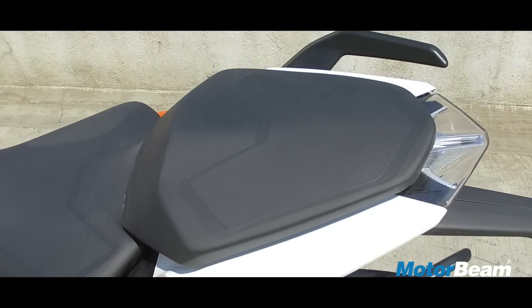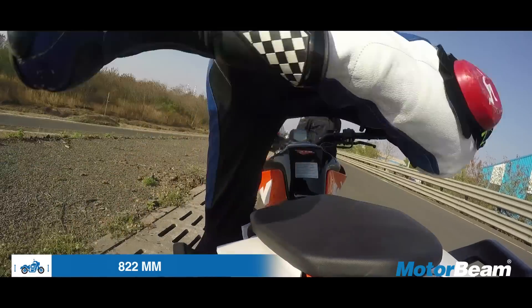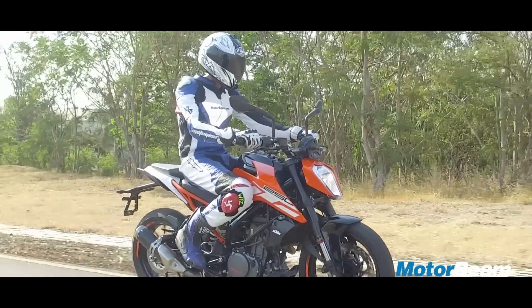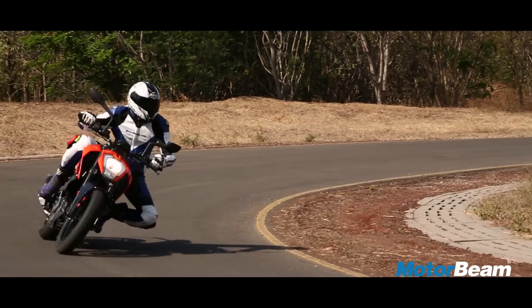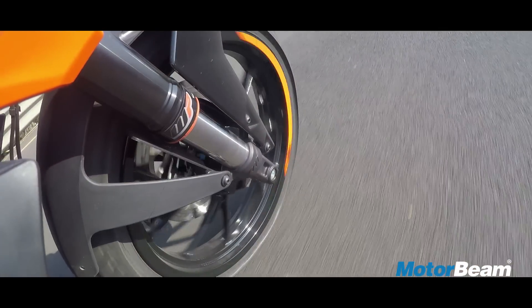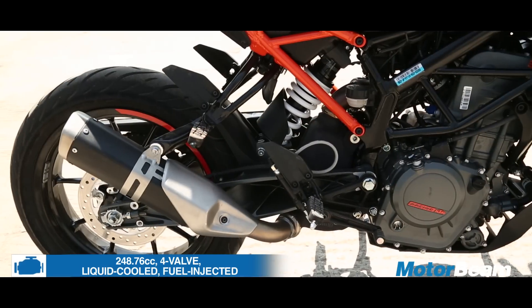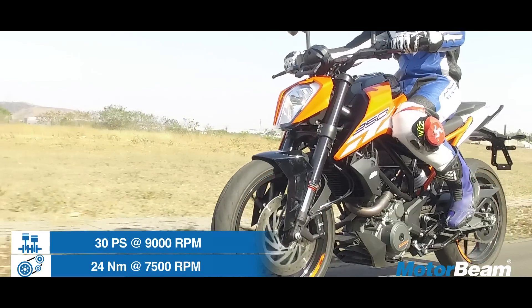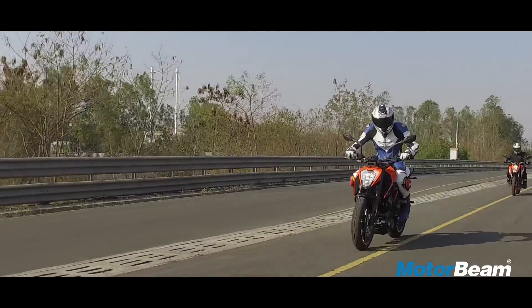A pillion is comfortable on this motorcycle, and the best part for tall riders is that the seat height has increased. Coming to the heart of the matter, this motorcycle gets a new 250cc engine. It produces 30 PS of power and 24 Nm of torque, which is a significant improvement over the Duke 200.